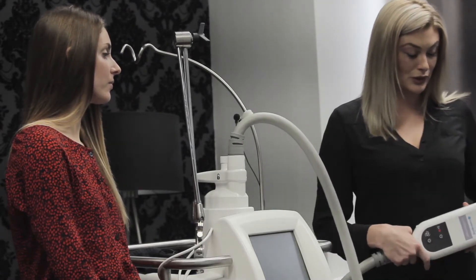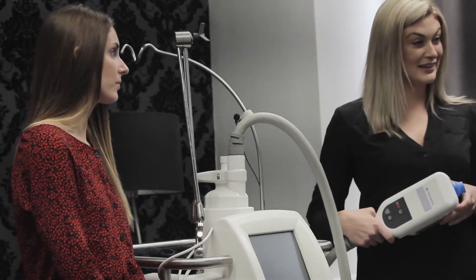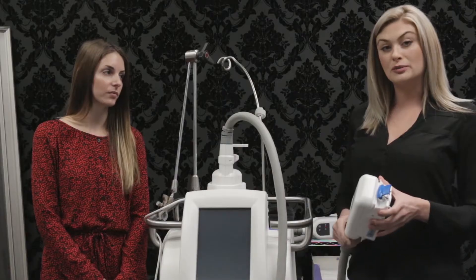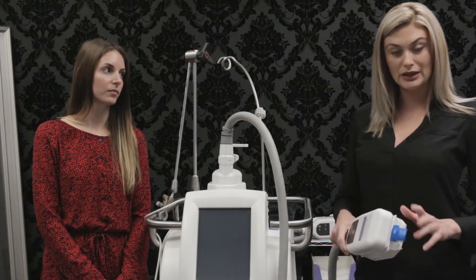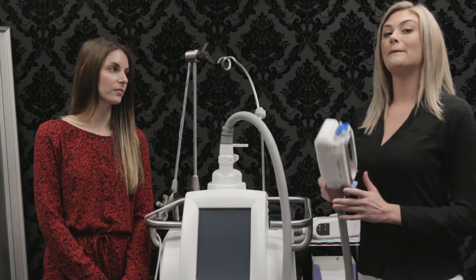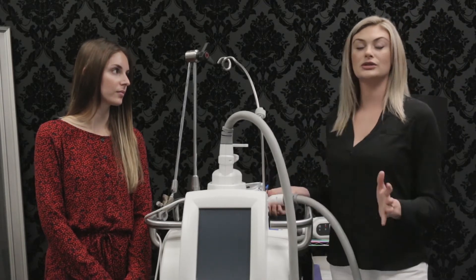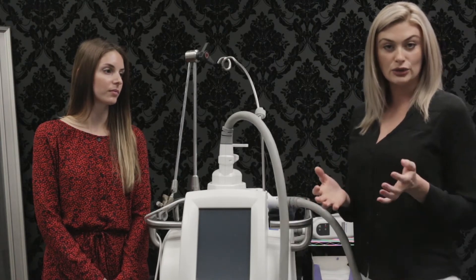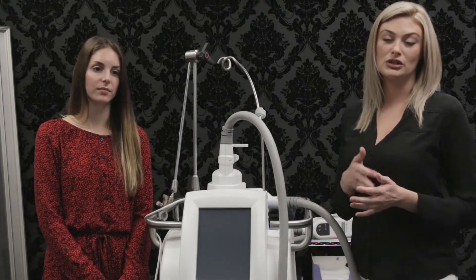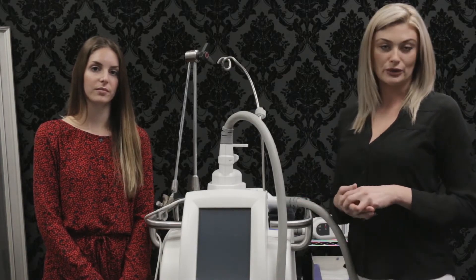Those six cycles — one, two, three, four, five, six — make up one treatment. My next treatment would be only two cycles to just my lower abdomen. So my complete CoolSculpting treatment plan would be eight cycles total in two separate treatments: six cycles initially, followed by two cycles afterwards.